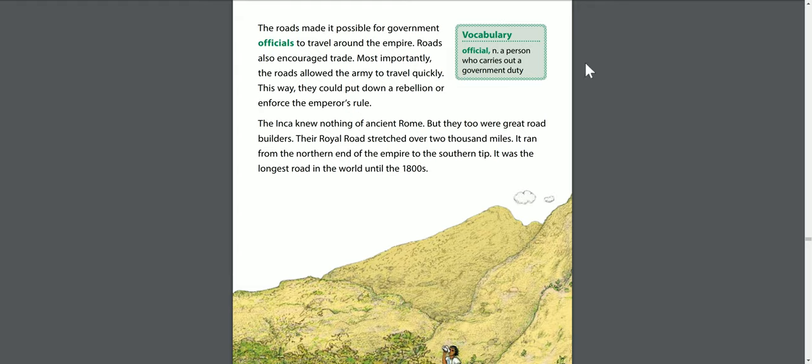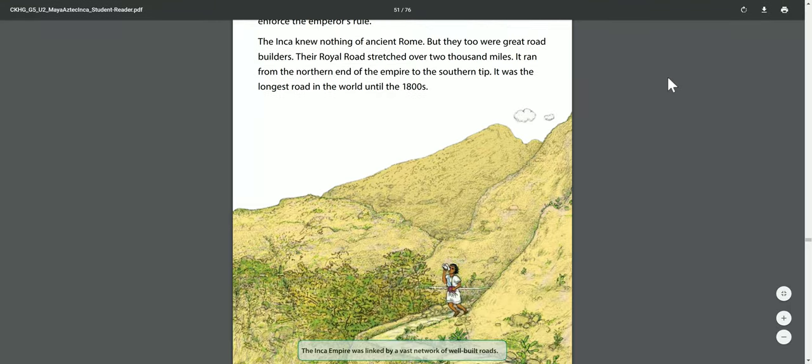An official is a person who carries out a government duty. The Inca knew nothing of ancient Rome, but they too were great road builders. Their royal road stretched over 2,000 miles, running from the northern end of the empire to the southern tip. It was the longest road in the world until the 1800s.